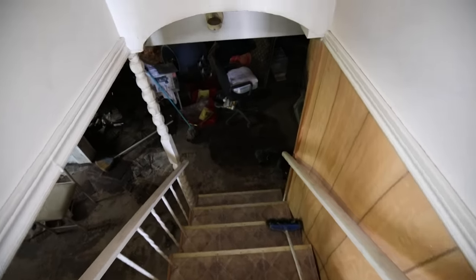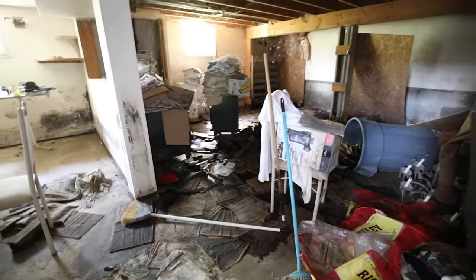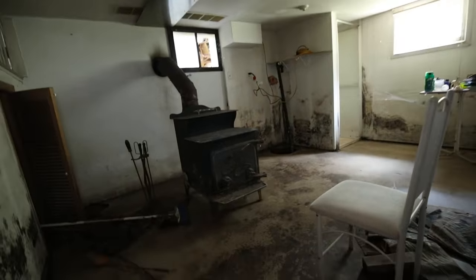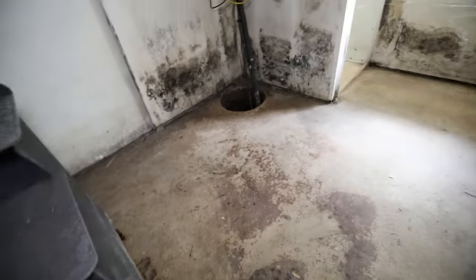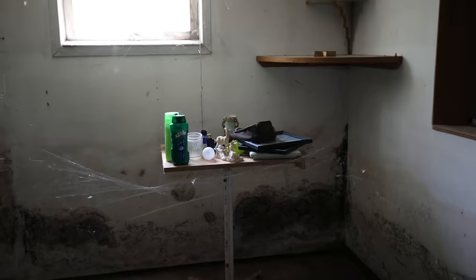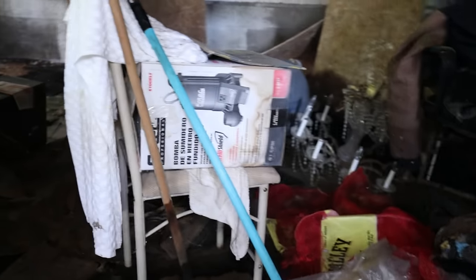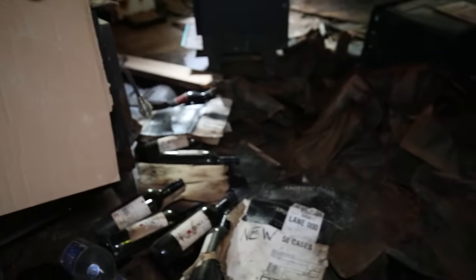We'll head down to the basement next. This basement is just absolutely filled with cobwebs — I've got to try my best to avoid them because this is just disgusting. Another wood stove there. It's just a wall of cobwebs — I'm not going in there, forget that. A bit of a hoarding situation going on down here with all the newspapers. This basement is really, really wet. Some substantial mold on the wall there — this house is not in the greatest condition.